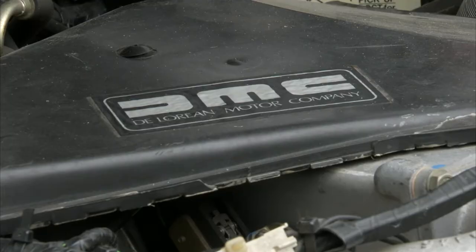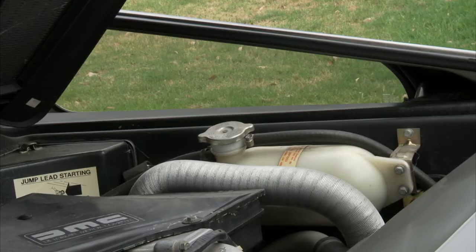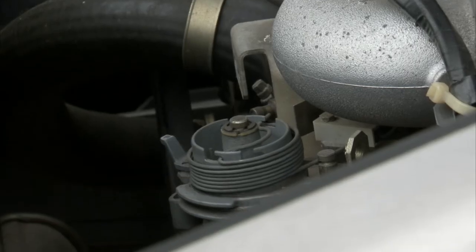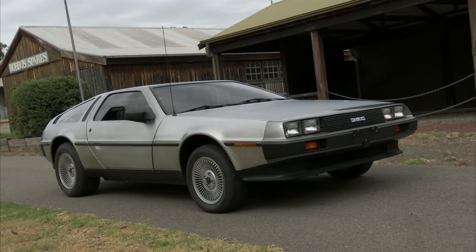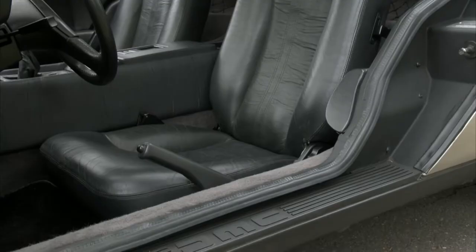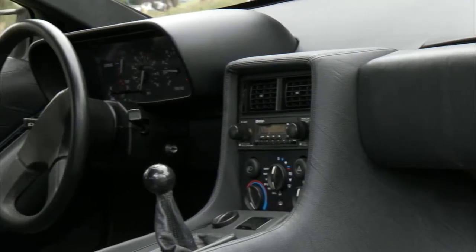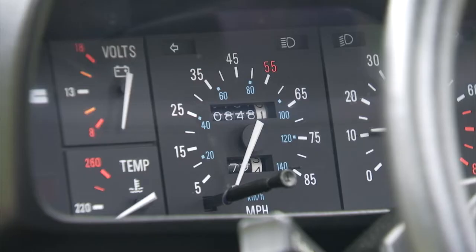This particular car was manufactured in 1981. It's a 4-speed manual powered by a 2.85-litre motor, which is a combination of Peugeot, Volvo and Renault engines. With the DeLorean Motor Company having a chequered past, combined with the car's unique styling and a starring role in a major Hollywood movie, it's not surprising that many collectors snapped them up and stored them away. As a result, there are a lot of low mileage DeLoreans out there.